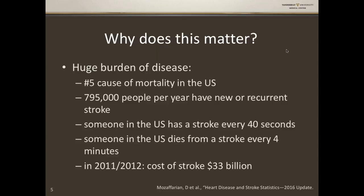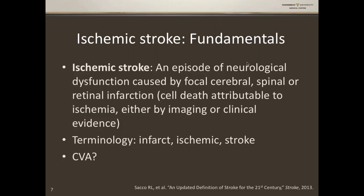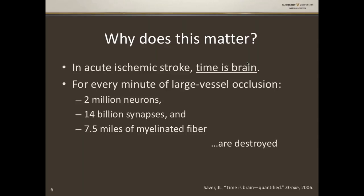There's an important paper called 'Time is Brain Quantified.' It found that for every minute of large vessel occlusion — ICA, MCA, etc. — 2 million neurons, 14 billion synapses, and seven and a half miles of myelinated fiber are destroyed. Our mantra is 'time is brain.' One of the things we'll talk about today is why we do this and why some of these therapies have to be done rapidly.